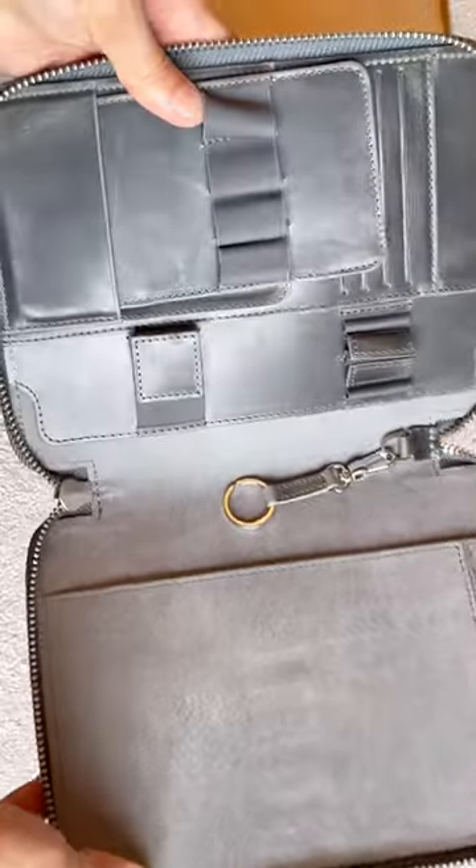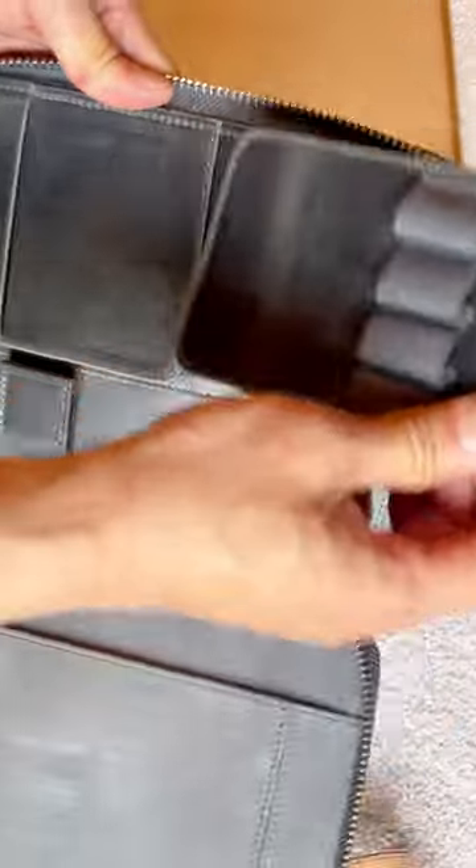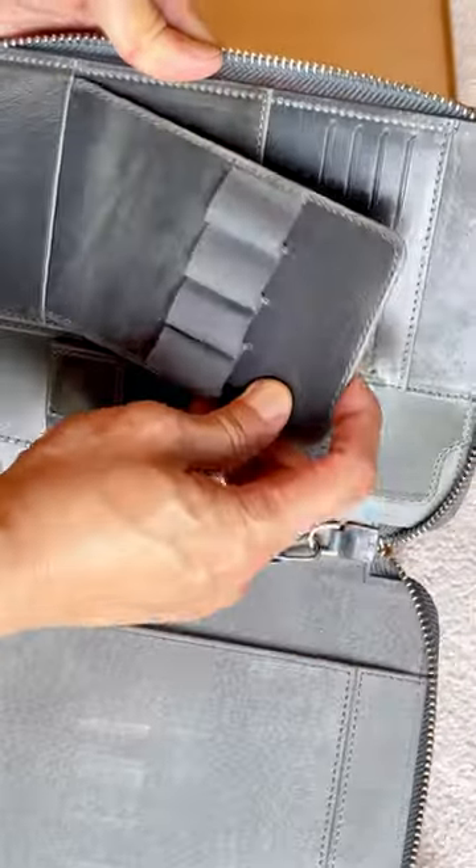The one I purchased was supposed to be in brown color, but apparently this is not brown. I think this is their smoky color. I think I like this one better.